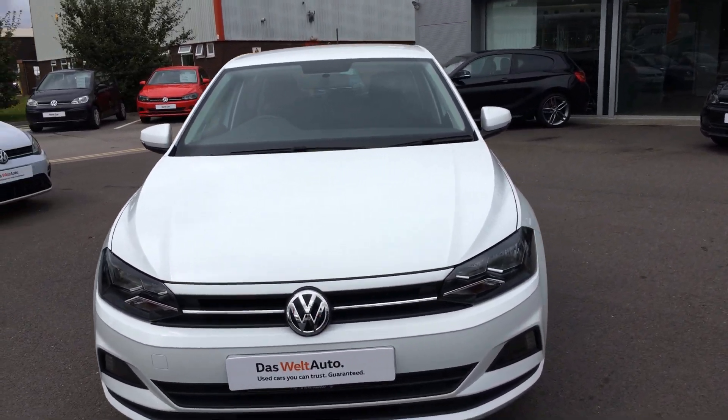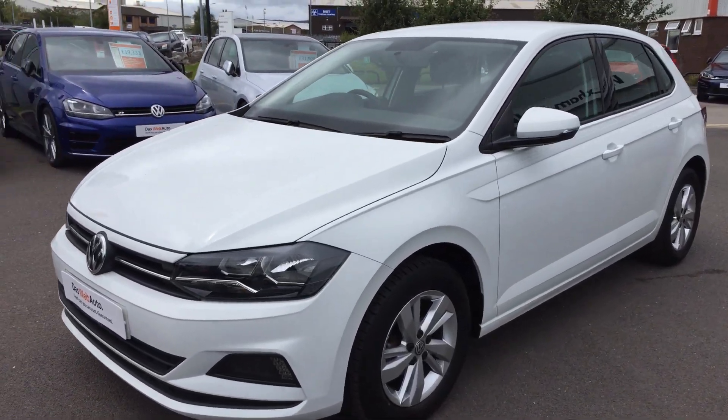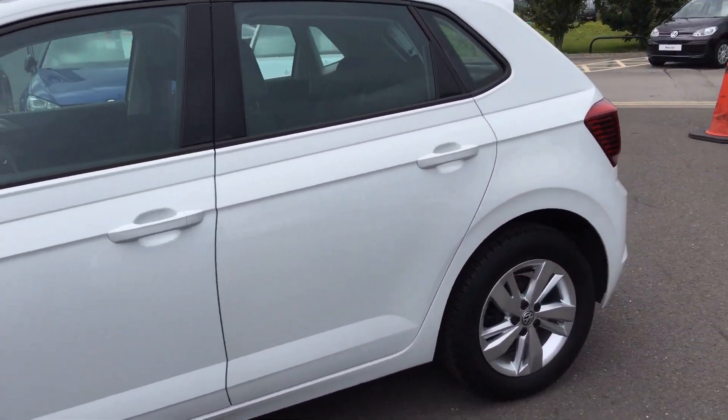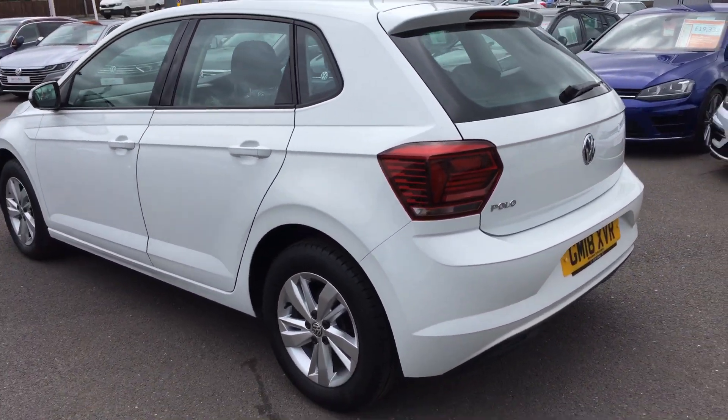This car has had one owner from new, comes freshly serviced as part of the Asphalt Auto program, balancing the manufacturer's warranty. It's in really good condition — the alloys are good, plenty of tread on the tyres, there's no visible damage to any of the bodywork, as you'd expect for a car that's done sub 10,000 miles.